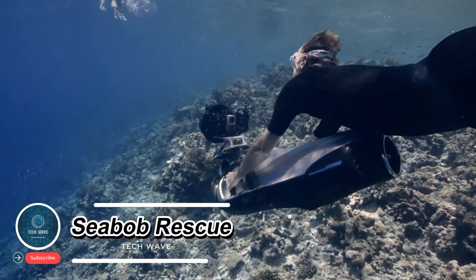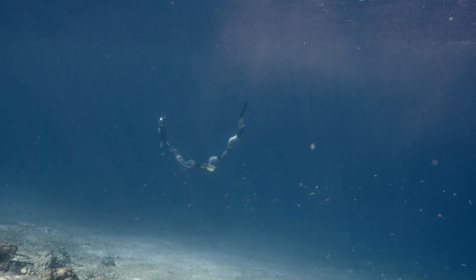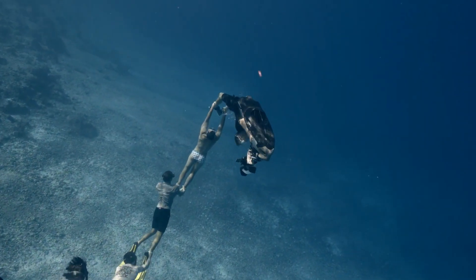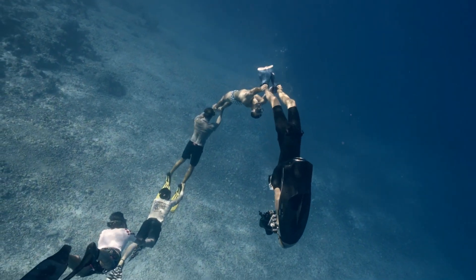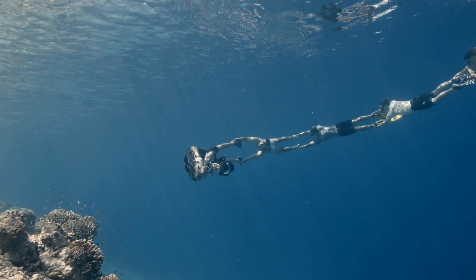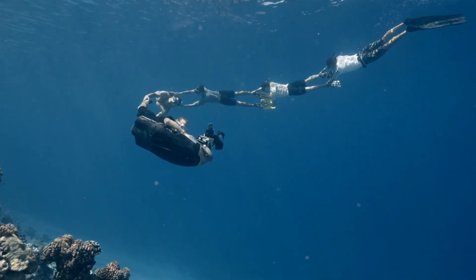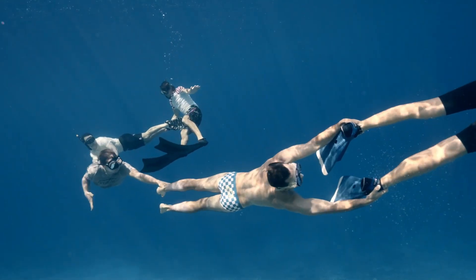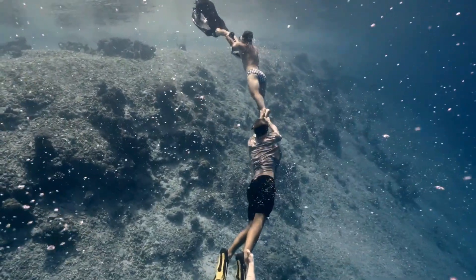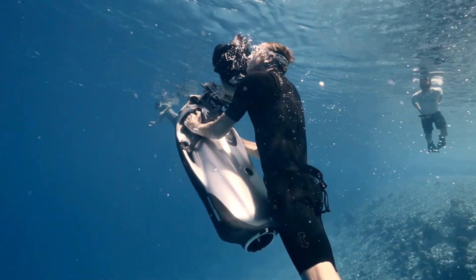C Bob Rescue: the ultimate electric water rescue craft. The C Bob Rescue is a state-of-the-art electric watercraft engineered for rapid response and emergency rescue operations. Designed to perform in demanding aquatic conditions, it features a powerful propulsion system that enables rescuers to swiftly reach individuals in distress. Its compact, lightweight construction allows for exceptional maneuverability, while built-in buoyancy ensures stability during critical missions. Equipped with advanced safety features and intuitive controls, the C Bob Rescue requires minimal training.